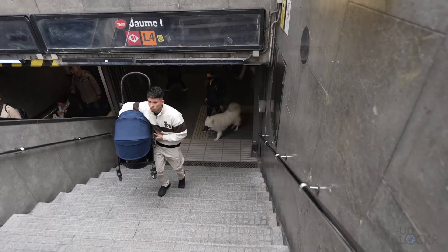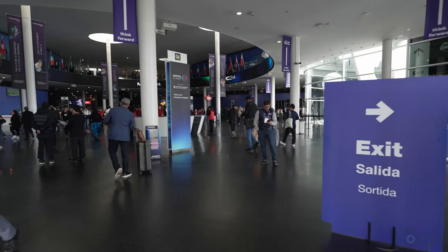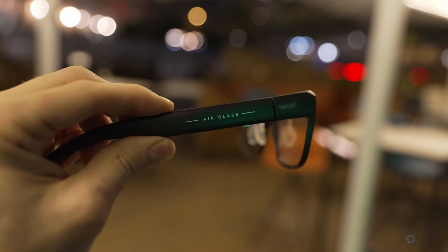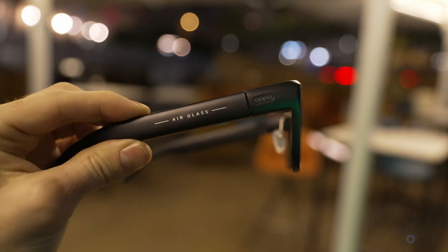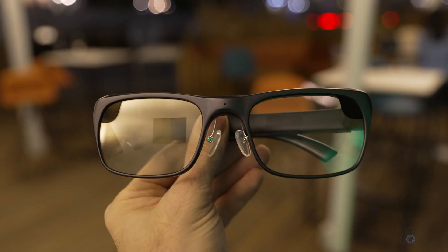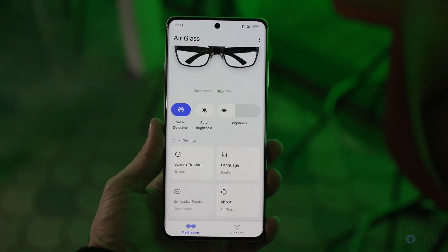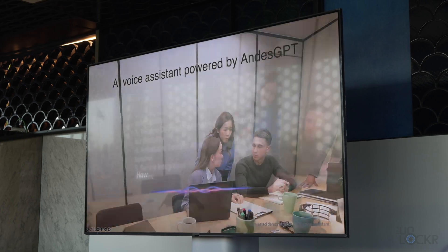Right now we're heading to a technology briefing with Oppo to see what they're working on. This is the Oppo Air Glass 3 — a lightweight, normal-looking pair of assistive reality glasses, as Oppo calls it. This prototype is the lightest full-color binocular AR glasses, weighing just 50 grams. They use the Air Glass app installed on a connected Oppo phone, now powered by their Andes GPT, their new generative AI model.